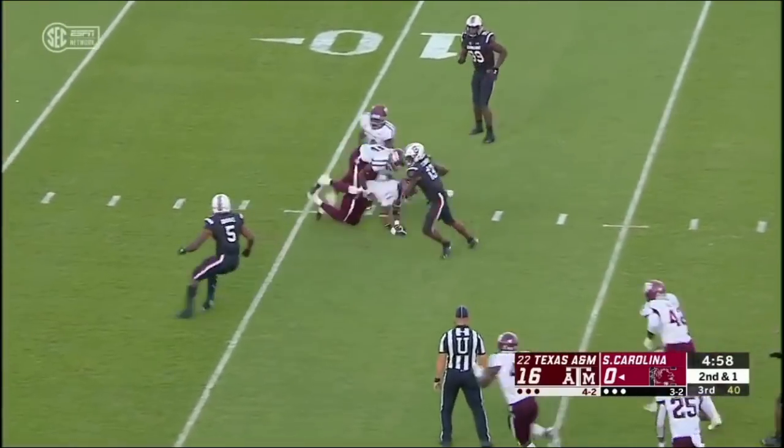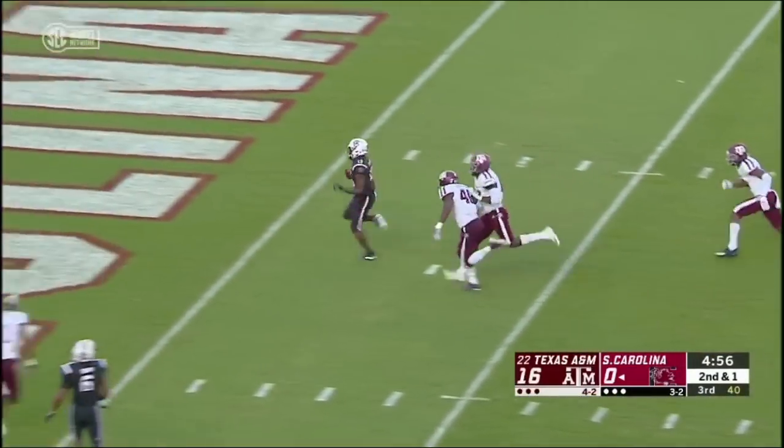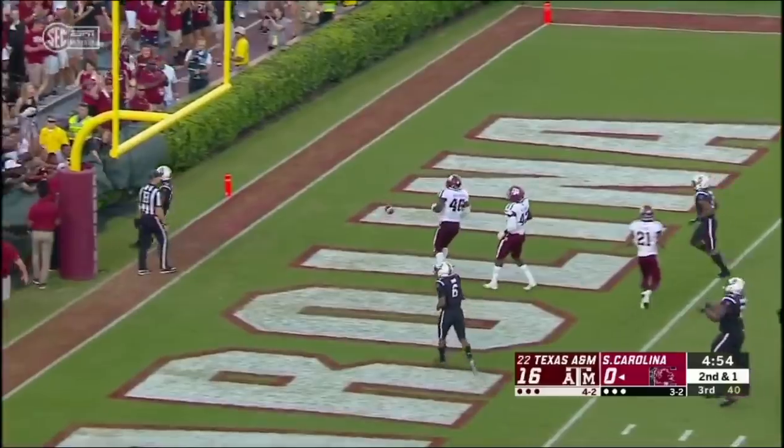Betley fakes the run, then throws it ahead to Smith. And Smith finds daylight — touchdown Gamecocks.